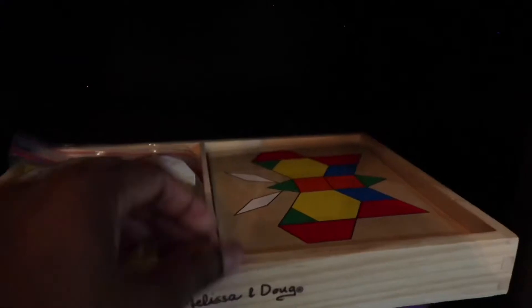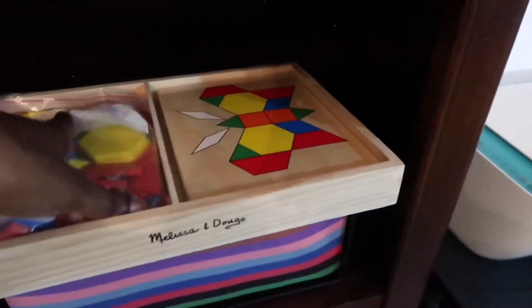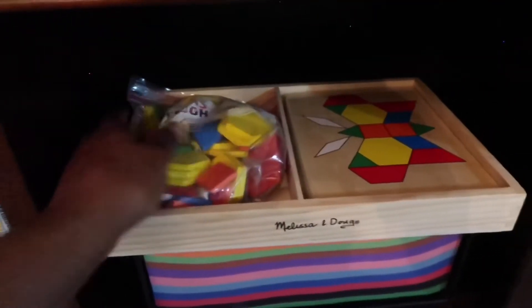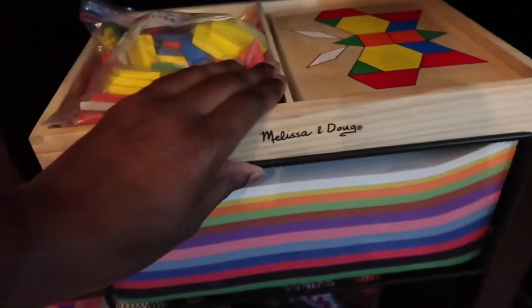This is a set of Melissa and Doug puzzles. Micah still likes to do them so I'll let him. I put the pieces in Ziploc bags so McKinley couldn't put them in her mouth, and it makes them easier to use. I use one of these containers to put our construction paper in, just so it's easier and it won't be everywhere — and it goes with the whole color aesthetic.